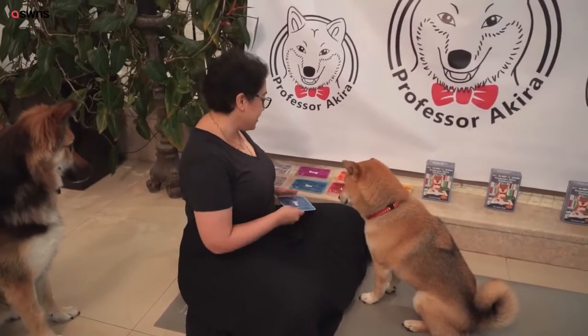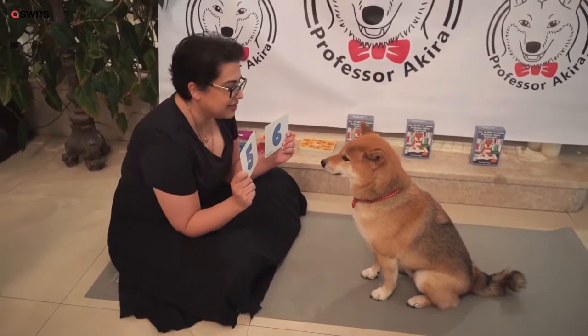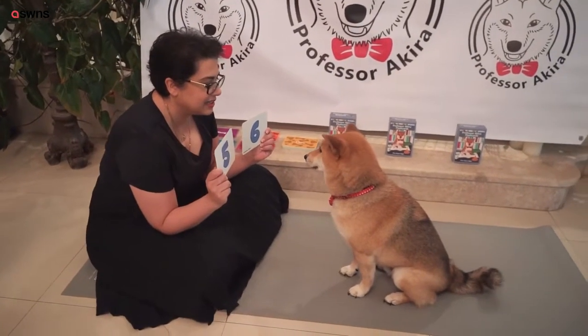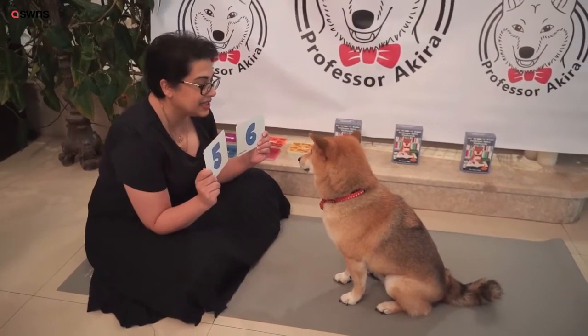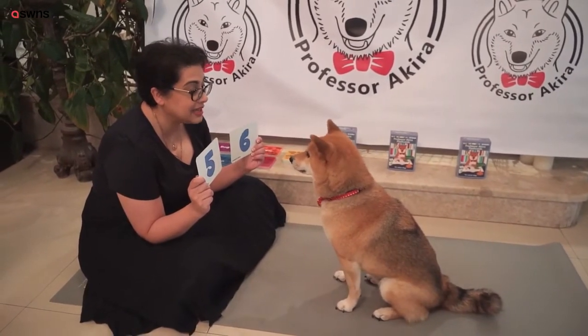Through the system, he learned the concept of numbers, how to count. And we've even got to the point that he's learned basic addition. Keeping our fingers crossed that today it works. Of course, like animals, children, everything, you have good days and bad days. Have a look, Akira. Are you ready? Three plus three.